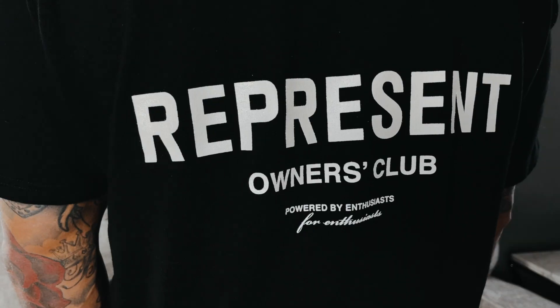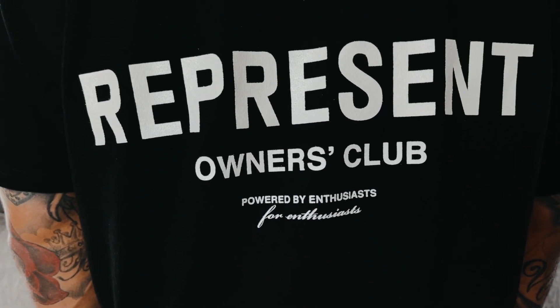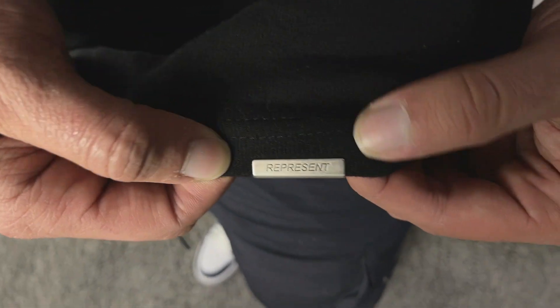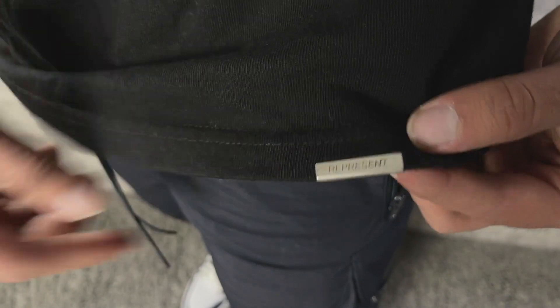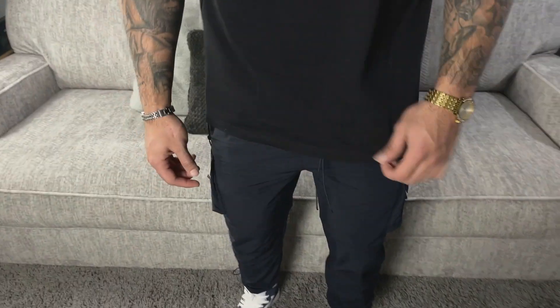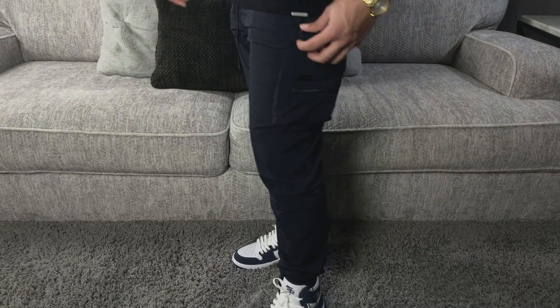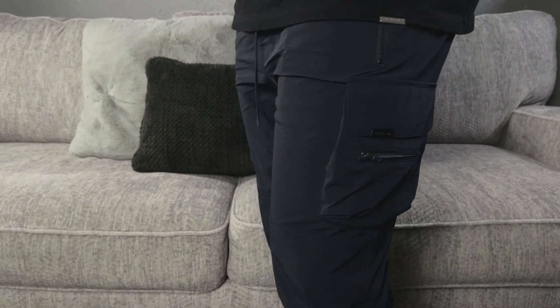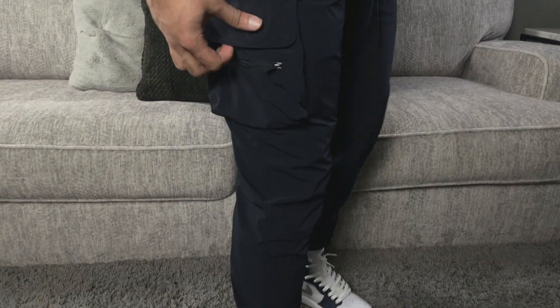It still has that high neck collar which is really sick, and overall I love the design — it's something way different than any shirts I've seen on their website. They do a lot of graphic tees and simple tees, but this logo in particular I just love. On the front it still has the little Represent tag, which is always such a nice touch. I'm also rocking the midnight navy 247 pants, which just dropped alongside this tee and some shoes. The color is super dope.